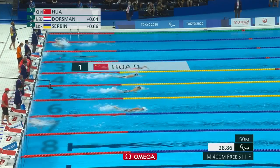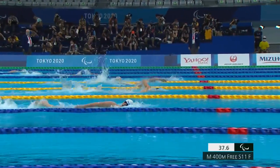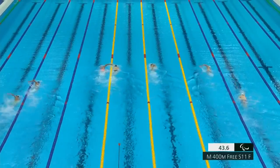Here they are into the first 50. Dorseman didn't have the best first 50, but he's usually not the one that's out ahead. He'll start to take it here now in the second half of this first 100, and then he'll come into the 200.